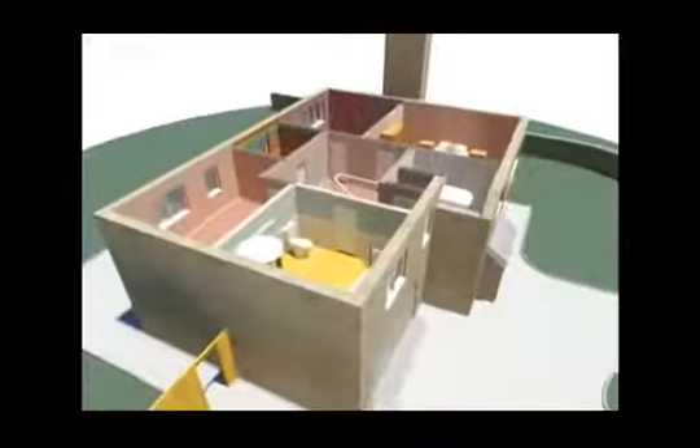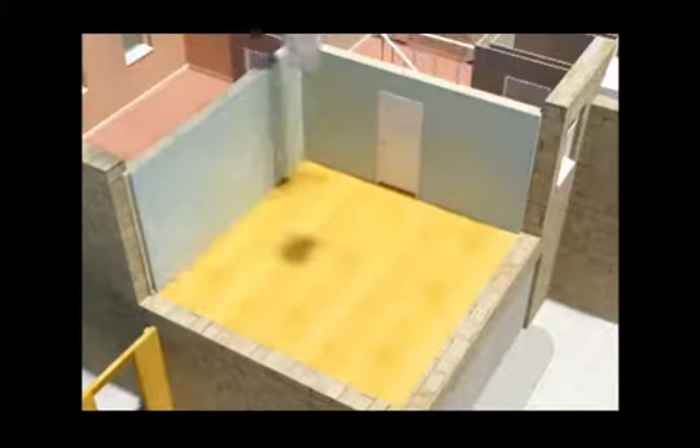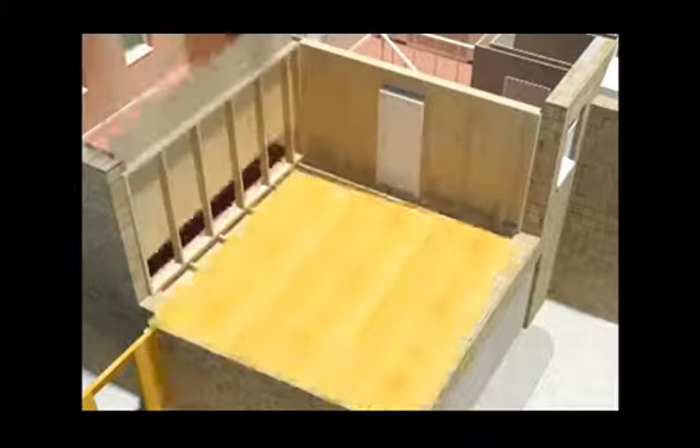Our simulations enable users to remove walls and panelling to expose interior spaces in which to lay piping and electrical cabling.